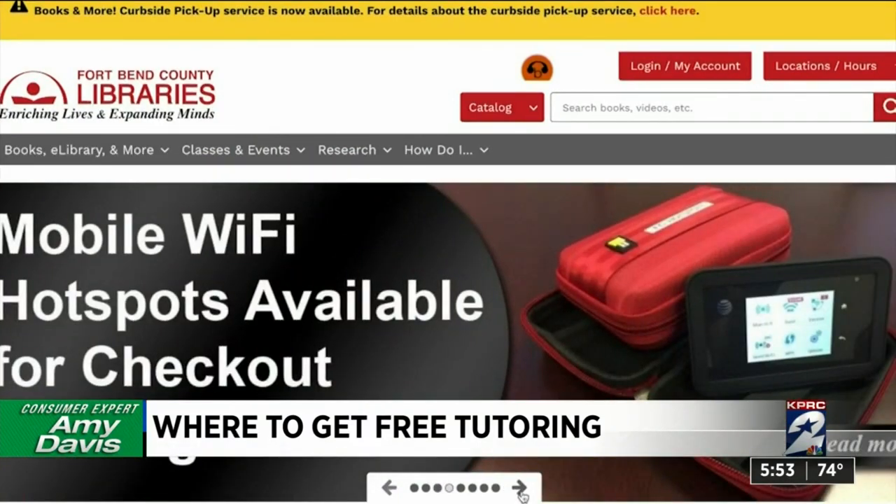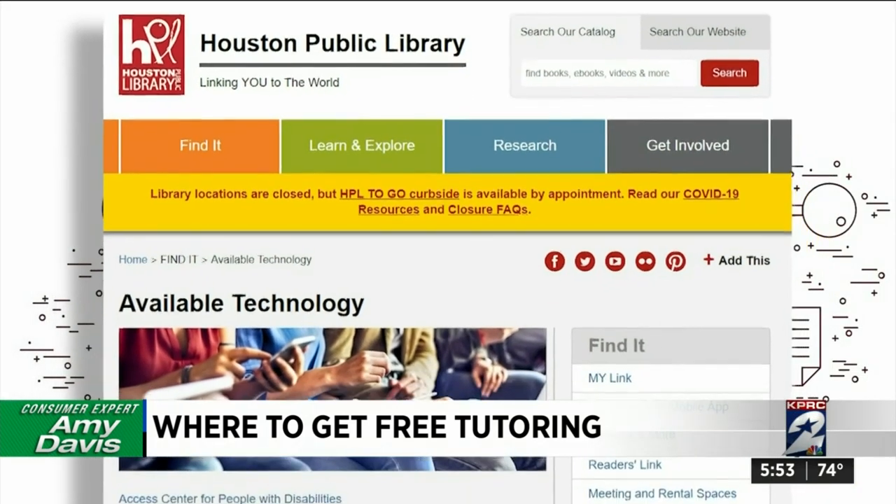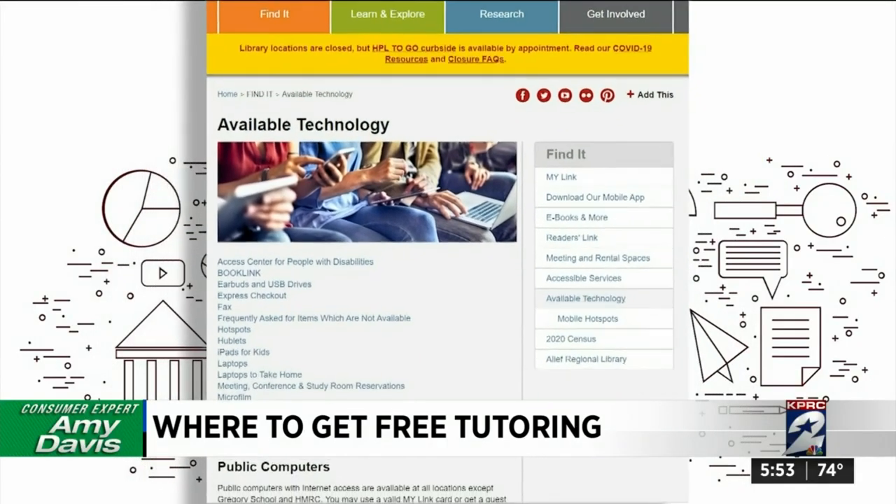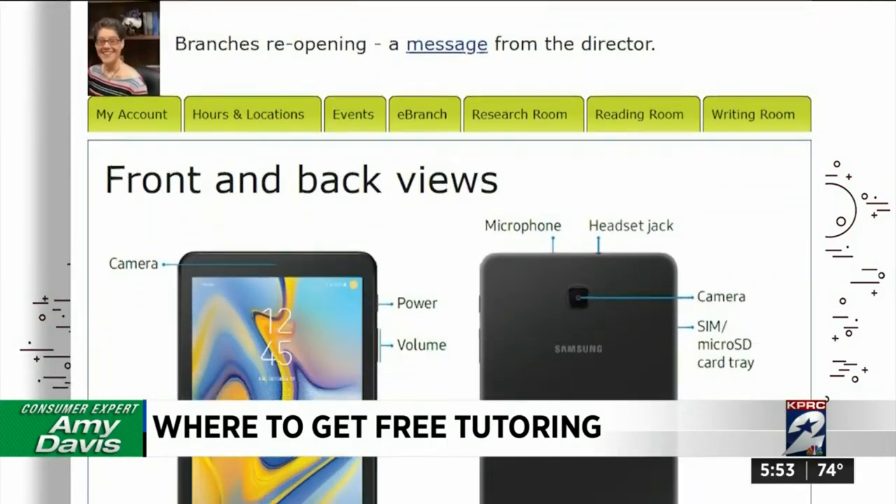Fort Bend County has Wi-Fi hotspot rentals to help parents with virtual learning. Houston has Wi-Fi rental too, along with laptop and iPad rentals on a first-come, first-served basis. In Brazoria County you can rent tablets.